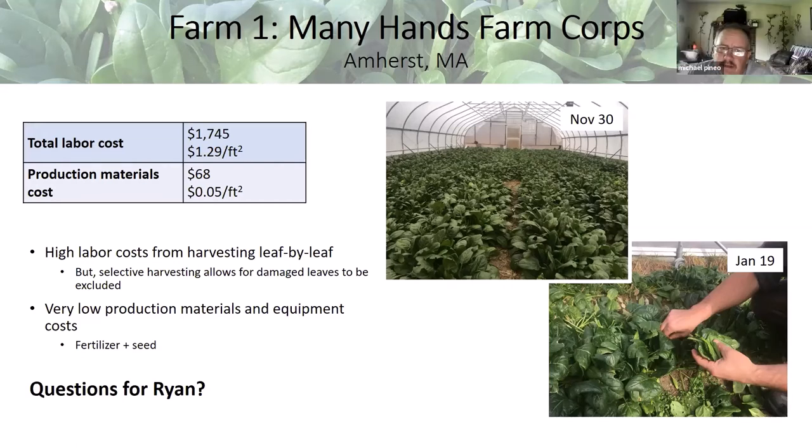Someone asked about the production rate for that high tunnel — we'll look at yield and profit side by side at the end. Ryan adds that most of the work is just done by him, so it's high labor cost, but he considers it his profit. He doesn't always value his own labor appropriately when he's not paying other people.